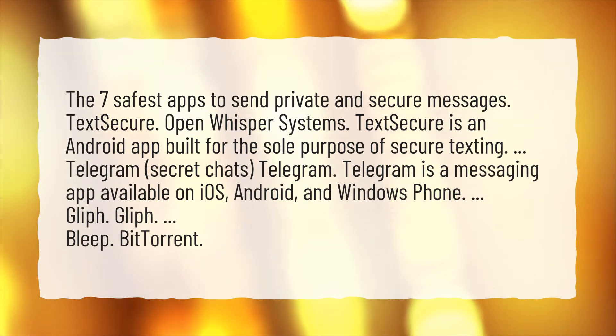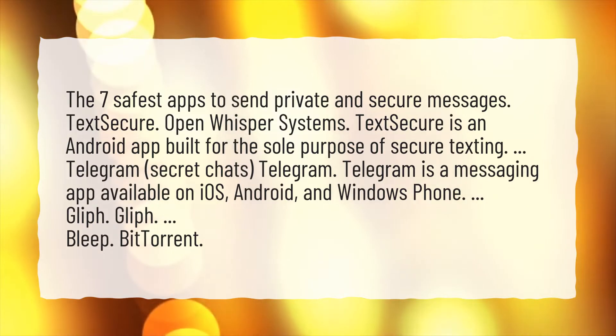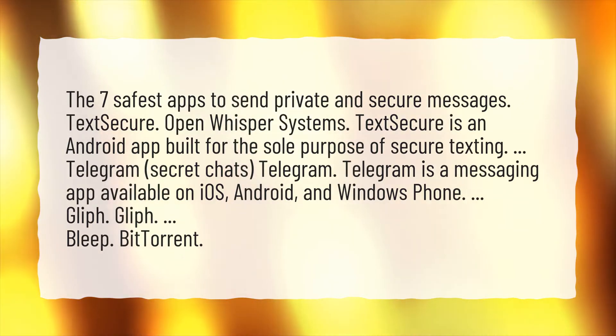Telegram, Secret Chats. Telegram is a messaging app available on iOS, Android, and Windows Phone.